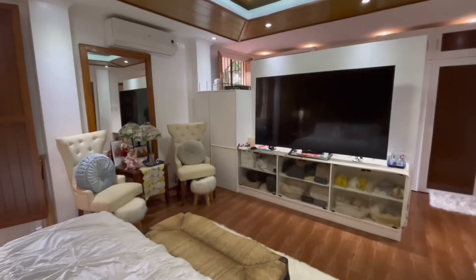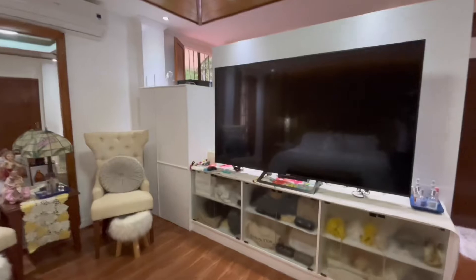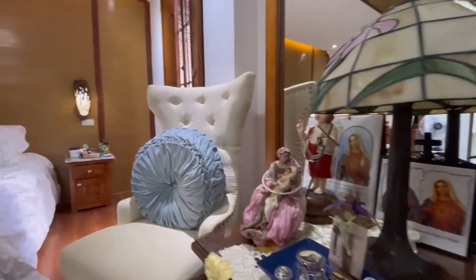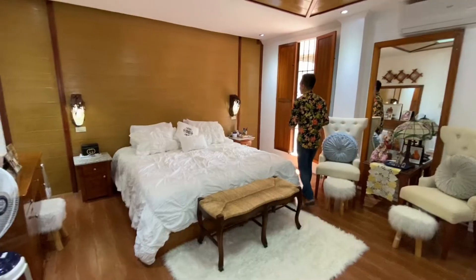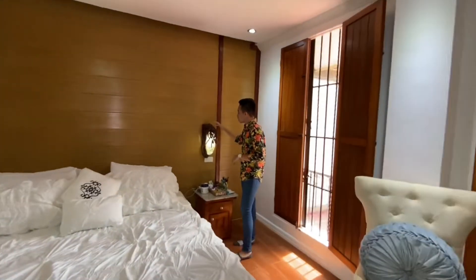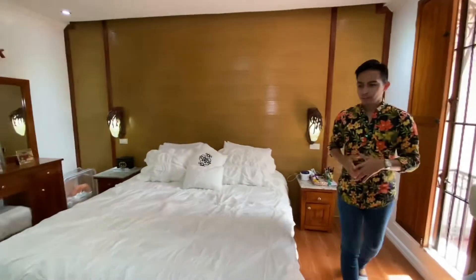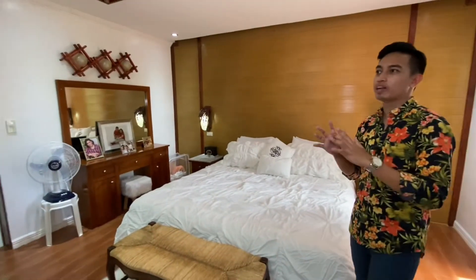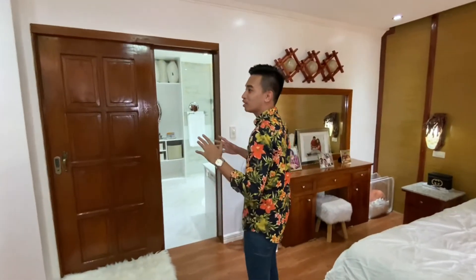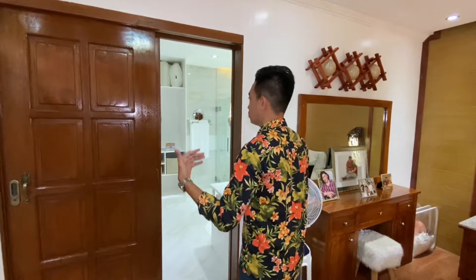We have this huge 57-inch TV, a vanity area, and a huge bed. When I first came in, I thought there were medusa-like decorations, but these are actually mahogany roots. The bedroom is really cozy and the whole house feels very cozy. And as you can see, it's very Spanish-inspired. It's really relaxing here — I couldn't hear any noise from outside because of those upgraded double-glazed windows.